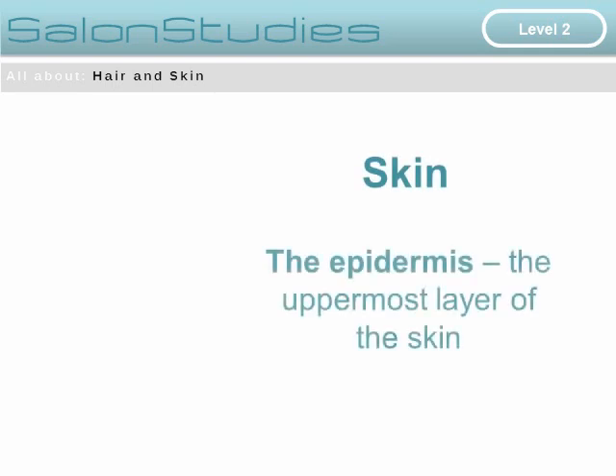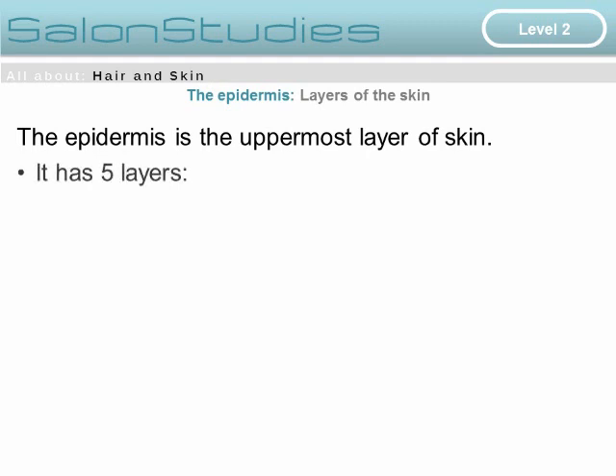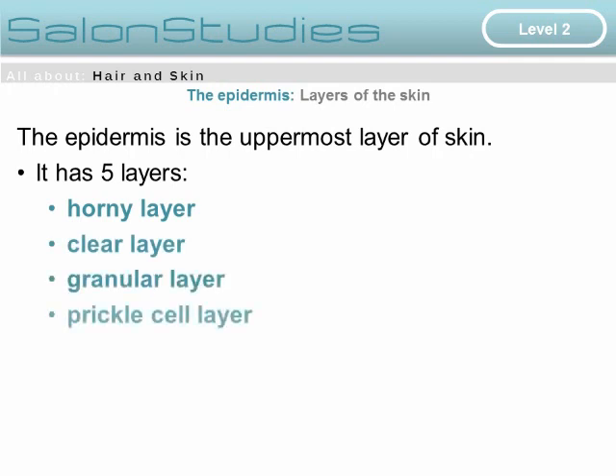This presentation is one of the Salon Studies series at Level 2, all about the hair and skin. This particular presentation is about the epidermis — the uppermost layer of the skin.